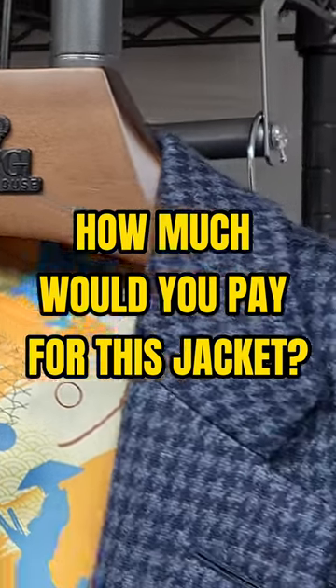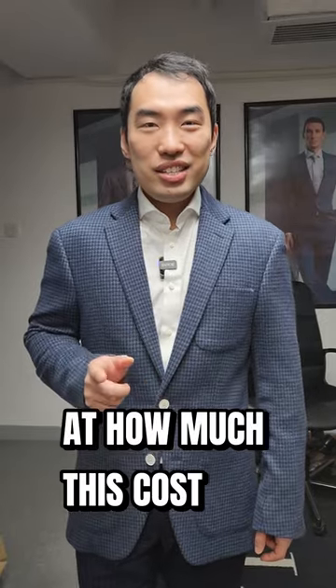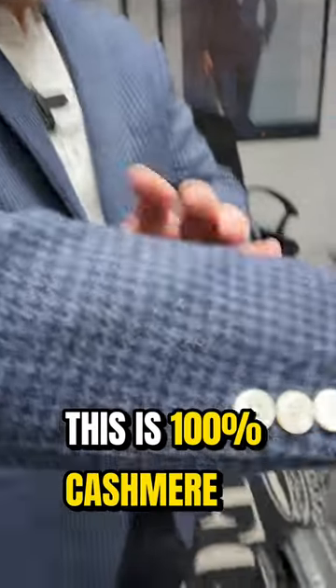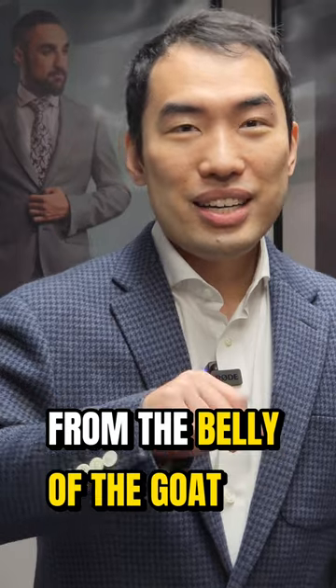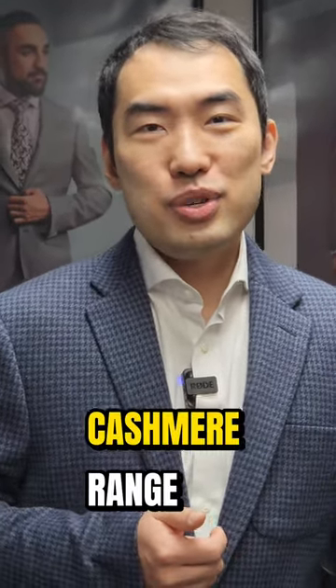How much would you pay for this jacket? Price reveal in the end. Take a guess at how much this cost. This is 100% cashmere from the belly of the goat, the top end of the cashmere range.